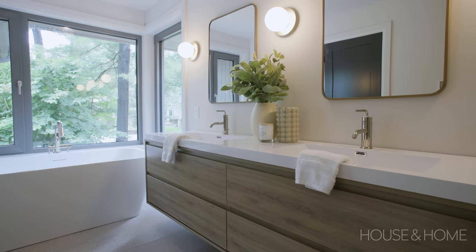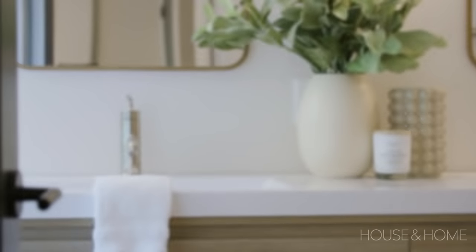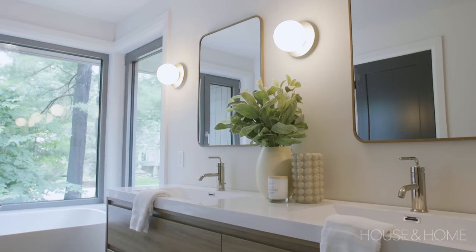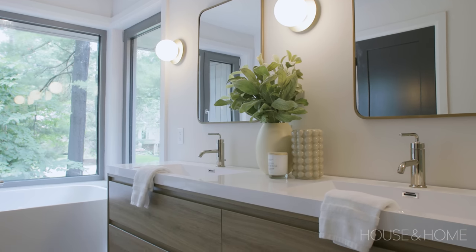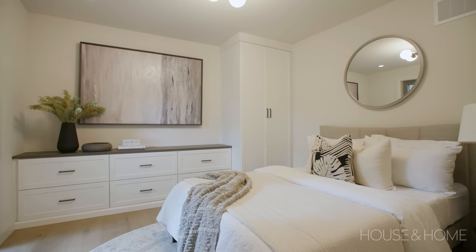In the ensuite we brought in that neutral tone with a nice oak vanity, keeping with the terrazzo mid-century feel on the floors. We mixed things up a bit here — while we used a lot of golds and blacks throughout the home, here we did a polished nickel to warm up the space and make it a little different, while also adding gold details on the light sconces.